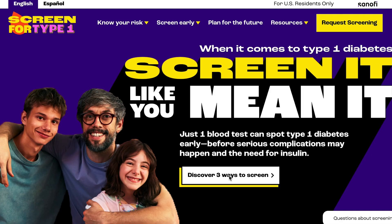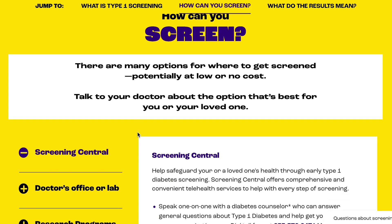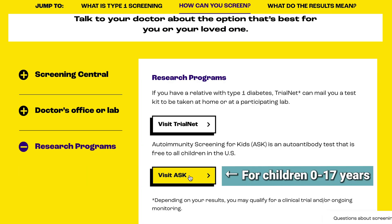On my computer, I've gone to this website — it's called Screen4Type1.com. The first thing you can do is click on 'Discover Three Ways to Screen.' If you scroll down a little, it says 'How can you screen?' and there are three ways listed. I'm going to start with the bottom one, which is research programs — and the reason I'm starting there is because these are completely free. The two most commonly used are TrialNet and Ask. If you're screening a child, somebody under 18, I would use Ask — you click on this, fill out the information, and they can send you a kit or you can do a blood draw.